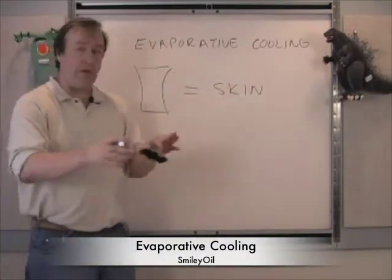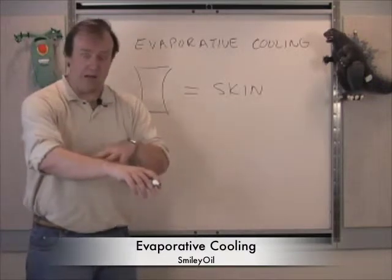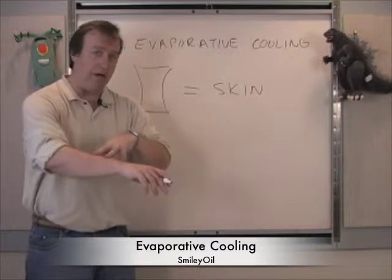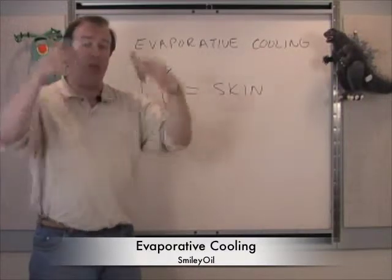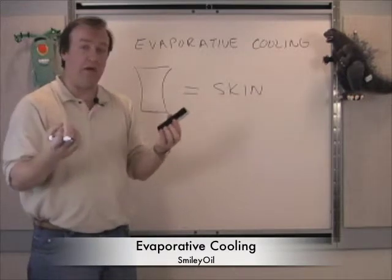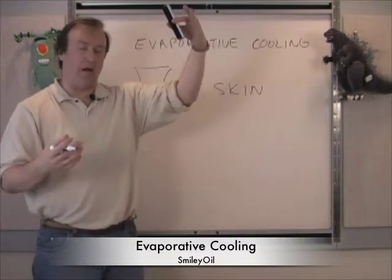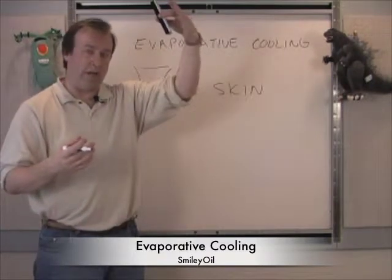So when you're warm and you want to cool off, your body sweats, and that water is able to leave your body and go into the air. The air can hold — it can suspend water particles or vapor — and the warmer the air, the more water it can hold.